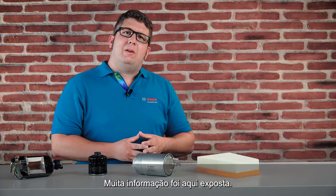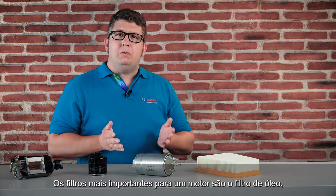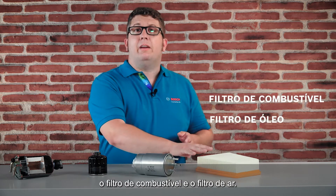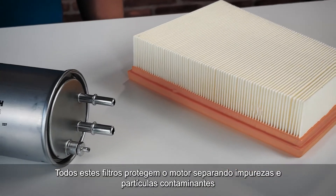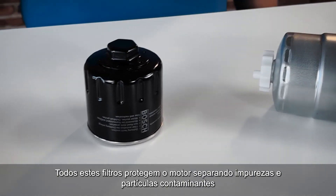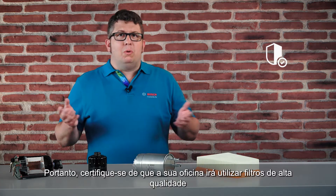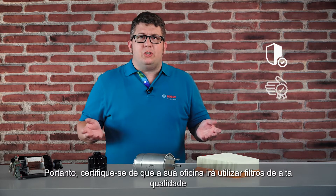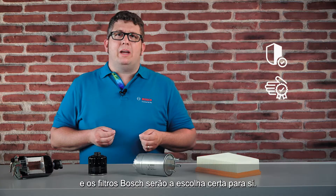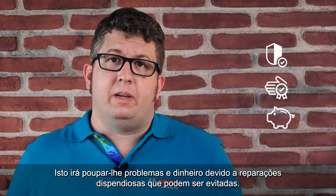That was quite a lot of information. Let's summarize some points. The most important filters for an engine are the oil filter, the fuel filter, and the air filter. All these filters protect the engine by separating damaging particles and thus supporting engine performance. Make sure that your service station will use high quality filters — Bosch will be the right choice for you. This will save you hassle and money because expensive repairs can be avoided.